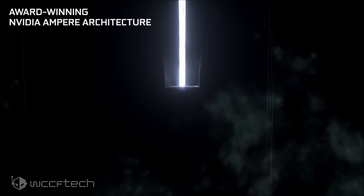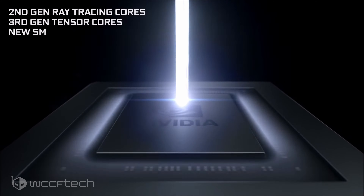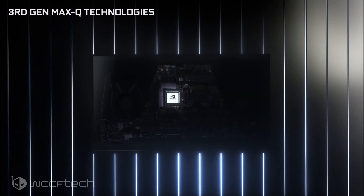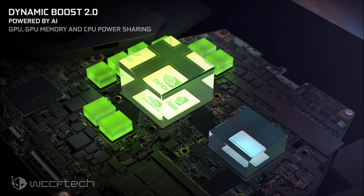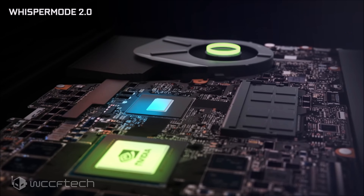While the Ryzen 9 5900HX does pack its own integrated graphics in the form of the Vega 8 GPU with 512 cores and a clock speed of 2100MHz, the visuals on the laptop will primarily be handled by Nvidia GeForce RTX 30 series GPUs. Alongside the AMD Ryzen 5000 series CPU, Razer is expected to incorporate up to the Nvidia GeForce RTX 3060 discrete graphics card.